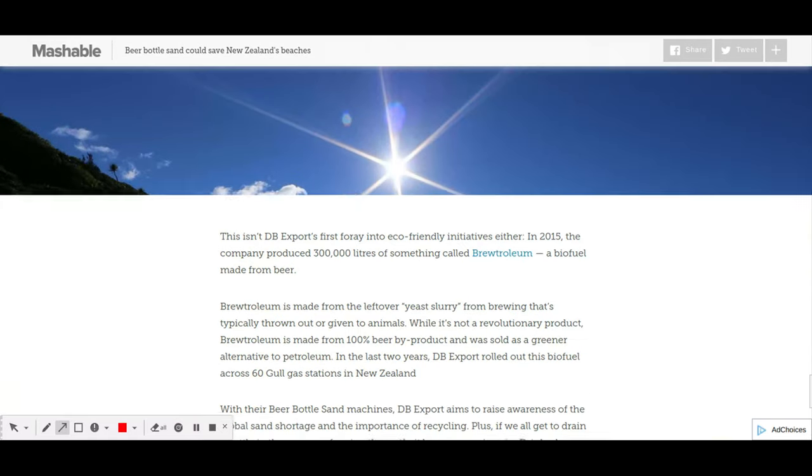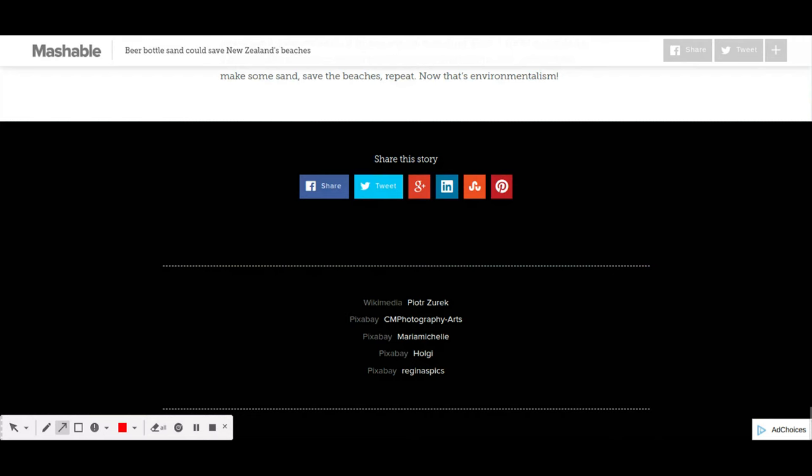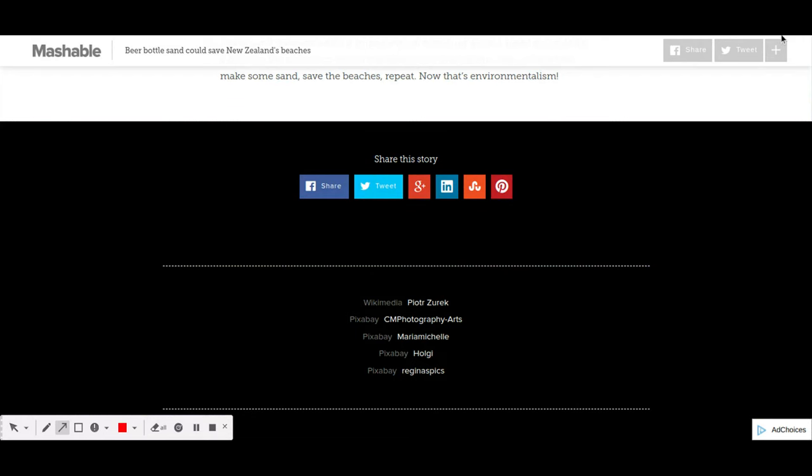If you could like and share this YouTube video, that would be appreciated.